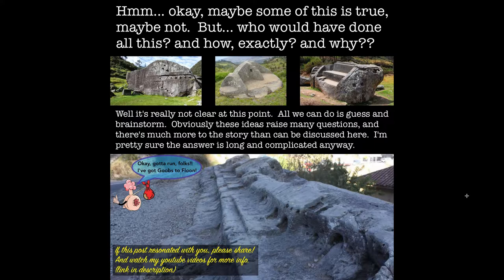Maybe some of this is true, maybe not. But who would have done all this, and how exactly? I really don't know. It's not really clear at this point. All we can do is guess and brainstorm. Obviously these ideas raise many questions, and there's much more to the story than can be discussed here. I'm pretty sure the answer is long and complicated anyway.